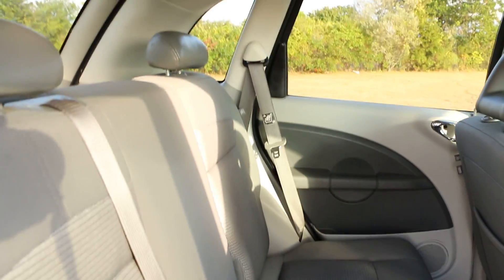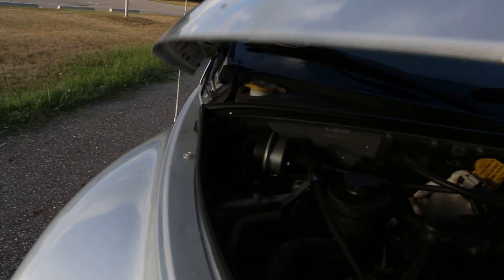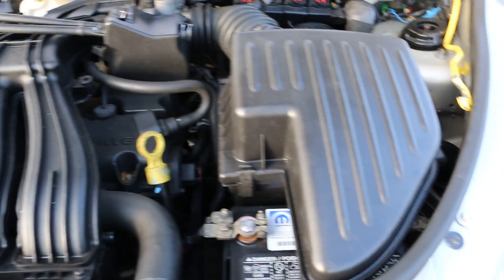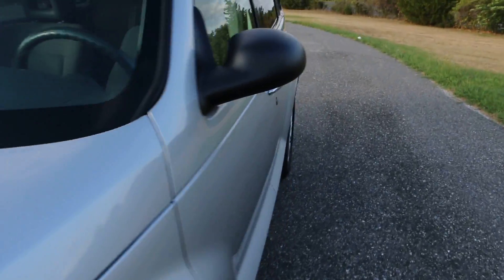The seat folds down real nicely, gives you a lot of room. It runs great — brand new Mopar battery. Great little car. Let's take it for a quick ride.